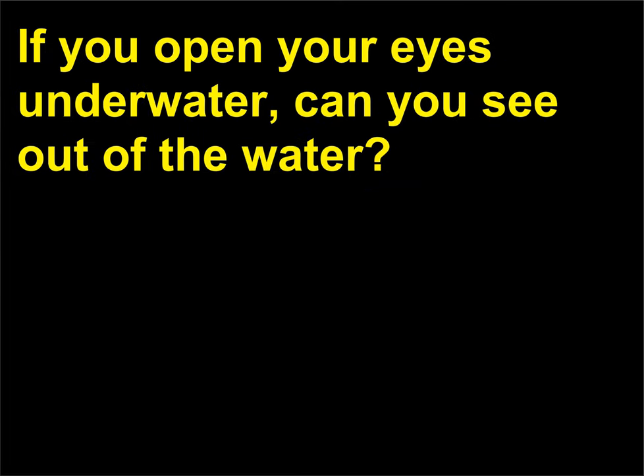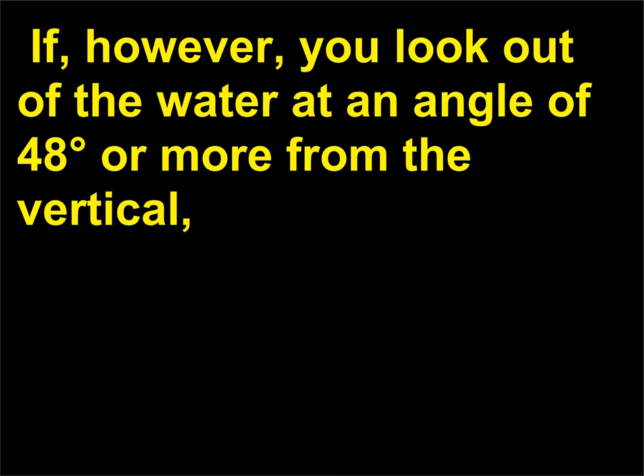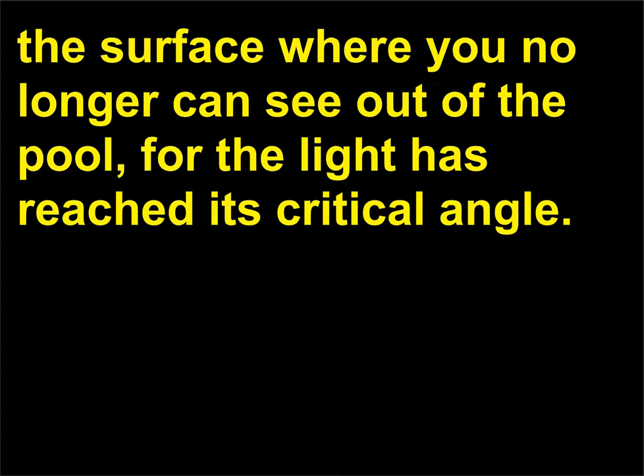If you open your eyes underwater, can you see out of the water? Another example of total internal reflection can be seen when you are underwater. If you look straight up out of the water, you will see the sky and any other visible surroundings directly above the water. However, if you look out of the water at an angle of 48 degrees or more from the vertical, you will not see out of the water, but instead will see a reflection from the bottom. The next time you are in a pool or a lake, try looking up out of the water and you will see a point on the surface where you no longer can see out of the pool, for the light has reached its critical angle.